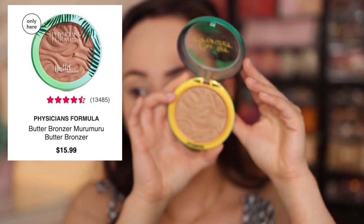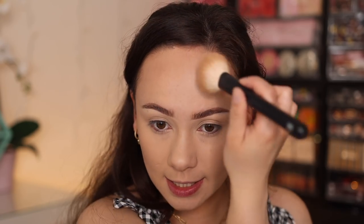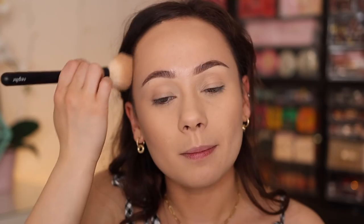Bronzer — definitely a classic as well. The Physicians Formula Butter Bronzer. I haven't dug into mine in a while so I was really excited to use it for this video because it blends onto the skin like a dream. No surprise that this is still the number one bestseller in drugstore after all these years. You see how effortlessly that blended on — it's beautiful.